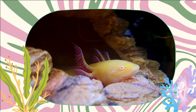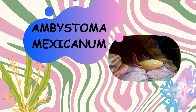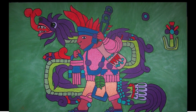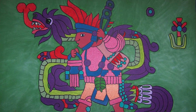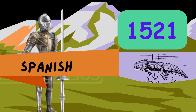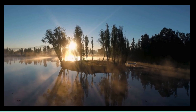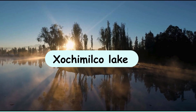Our journey begins with the historical roots of the axolotl. Scientifically known as Ambystoma mexicanum, these creatures hail from a small region in Mexico. Once revered by the Aztecs, their capital city was built on islands and lakes inhabited by axolotls. However, the arrival of the Spanish in 1521 led to the draining of the lakes, pushing axolotls toward extinction. Today, they persist in the wild in Mexico's Xochimilco Lake complex near Mexico City.